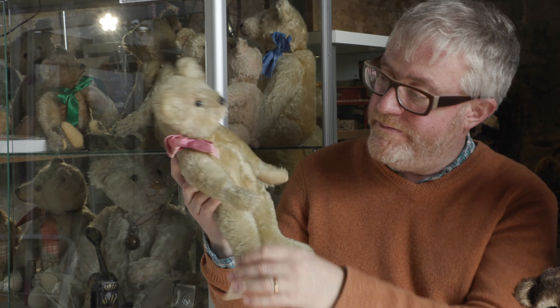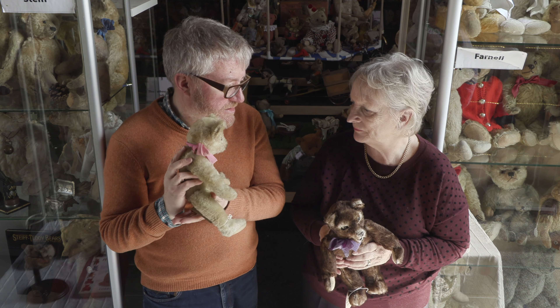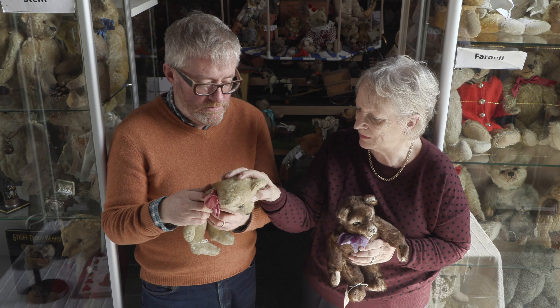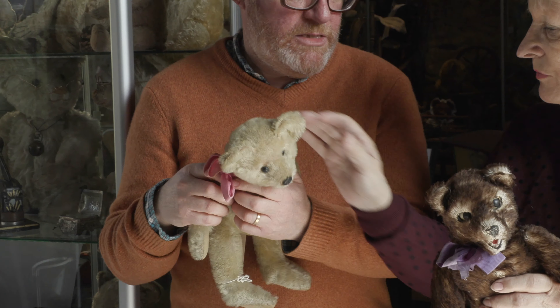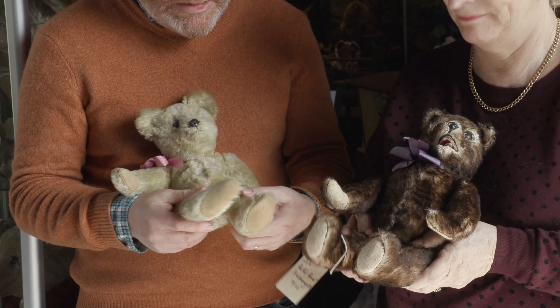They were a bit naughty but they make some beautiful bears and they're very rare. This is a lovely white one — well, he's discoloured a bit — but I think he's absolutely adorable. He's lost a little bit but that's what makes them lovely sometimes. He's gorgeous. Boot button eyes. So two rare German teddy bears.